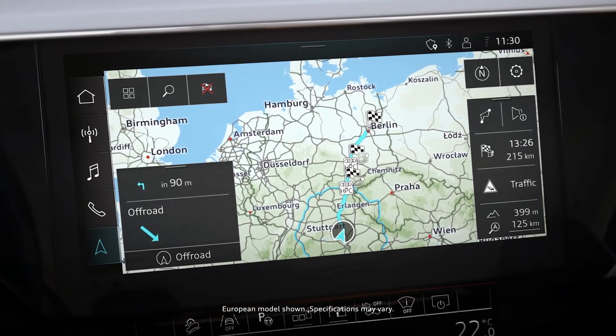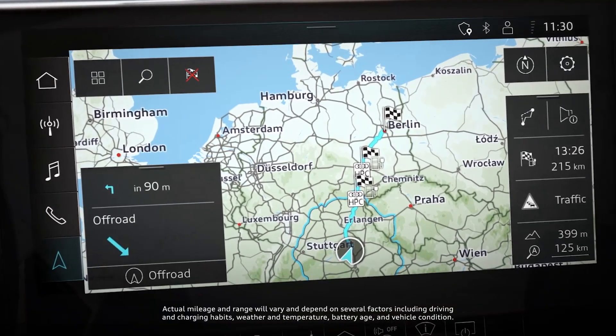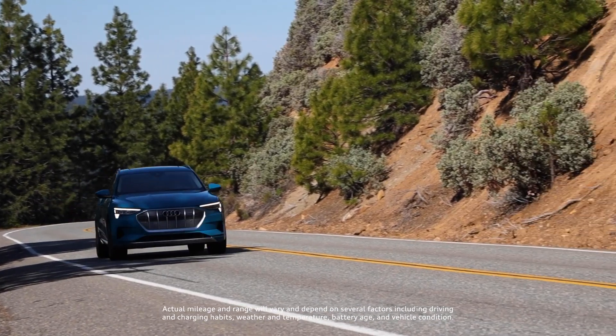When using the e-tron route planner, your vehicle will precondition the battery automatically for optimal charging conditions prior to your arrival at a preselected charging station.